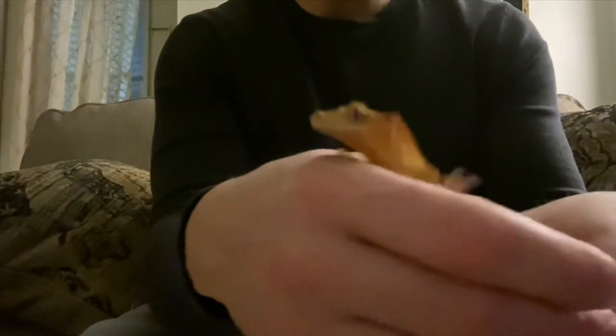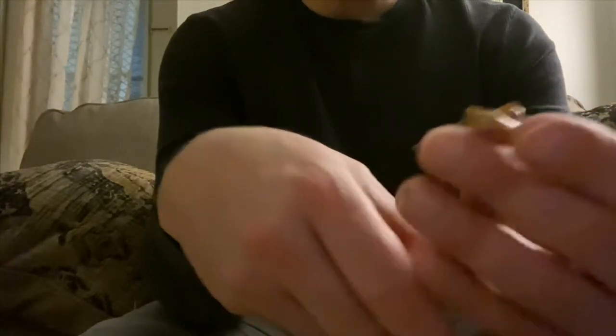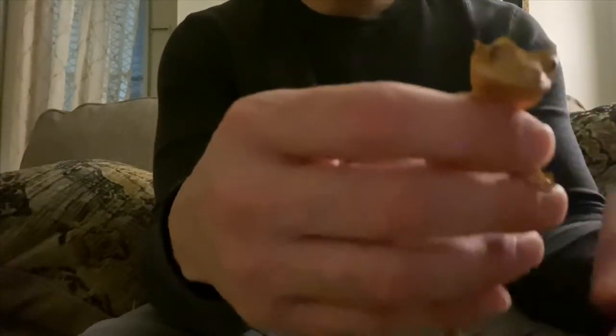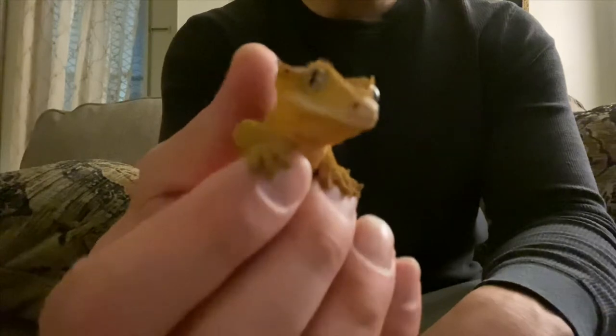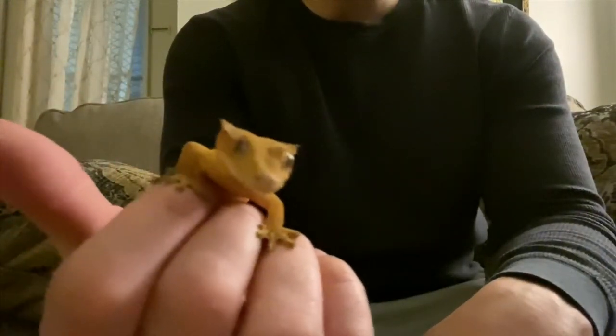I used to be upset that I couldn't handle him — I was like, oh my god, what's wrong with him? But then I started working with him little by little, not every day because I don't want to stress him out. Maybe once a week I'd take him out, and then he'd jump out of my hand and I had to go running after him, chasing him down. But now look at him — he's a lot calmer. Now I can get to enjoy him, and you guys can finally get to see him too.